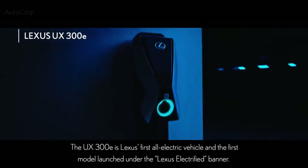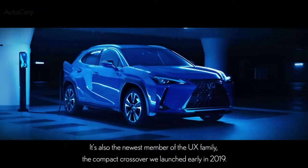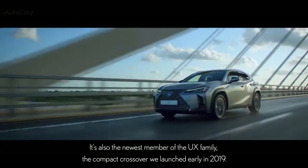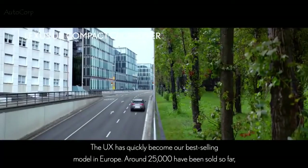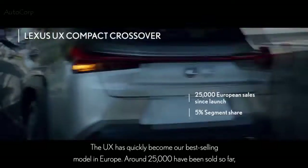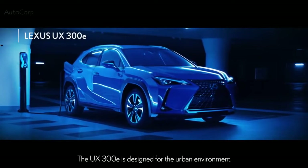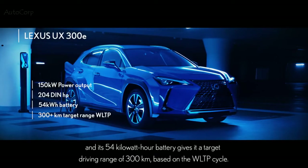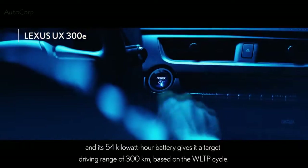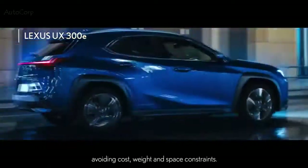The UX 300E is Lexus's first all-electric vehicle and the first model launched under the Lexus Electrified banner. It's the newest member of the UX family, the compact crossover launched early in 2019, which has quickly become our best-selling model in Europe with around 25,000 sold so far, taking a record 5% segment share. Designed for the urban environment, its power output is 150 kilowatts or 204 horsepower, and its 54 kilowatt-hour battery gives it a target driving range of 300 kilometers based on the WLTP cycle.